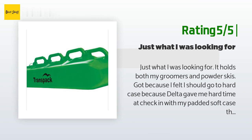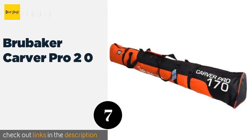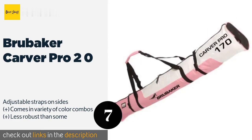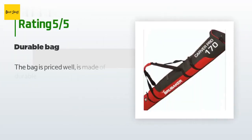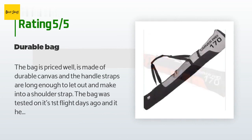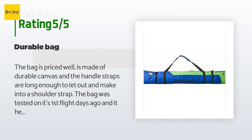The next one is the Brubaker Carver Pro 2.0. It incorporates a fiberglass fabric lining which keeps it from absorbing moisture and from being cut by your skis. The area around your bindings is heavily padded, though it could use some extra protection elsewhere. The price is approximately $39. This product has an average 4.1 stars from more than 189 customer reviews. A customer said: the bag is priced well, is made of durable canvas, and the handle straps are long enough to let out and make into a shoulder strap. The bag held up really well on its first flight.